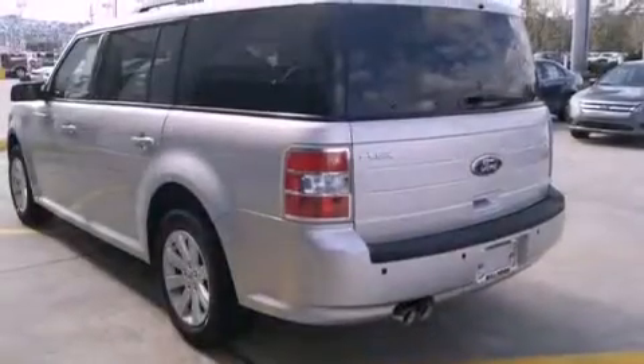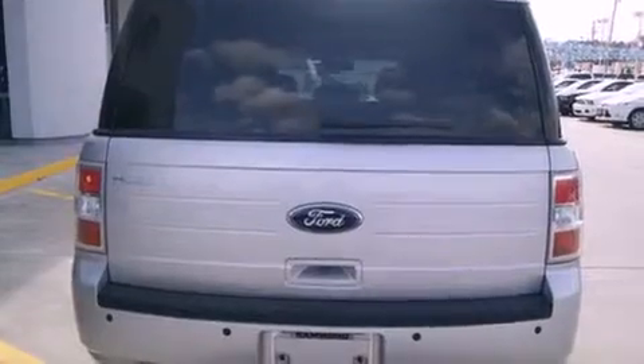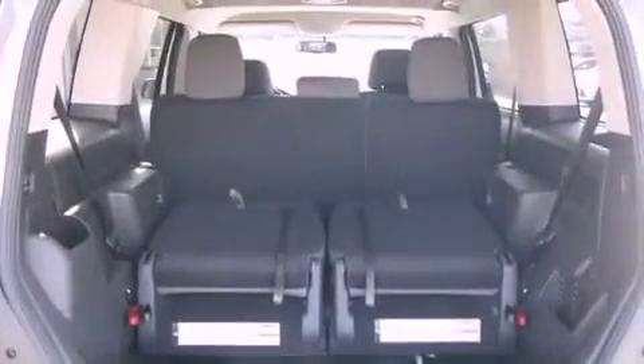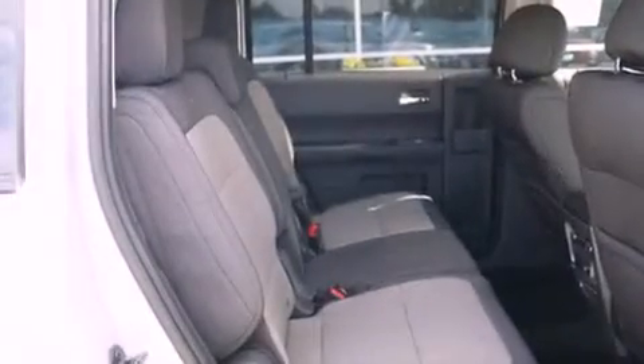Features include a low tire pressure indicator, traction control and stability control systems, cruise control, a CD player, a leather wrapped steering wheel, a security system, fog lamps, an anti-lock braking system, a multi-function display, and alloy wheels.